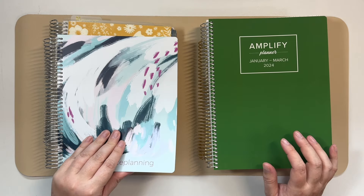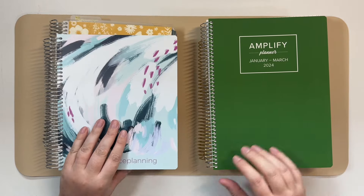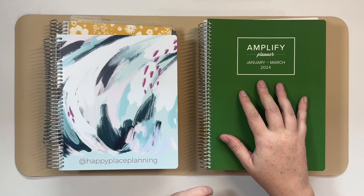I tried or considered five different planners: a horizontal from Erin Condren, a vertical from Erin Condren, the compact vertical from Erin Condren, and the Amplify Planner.